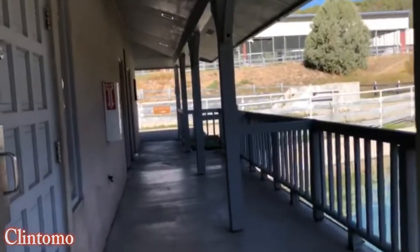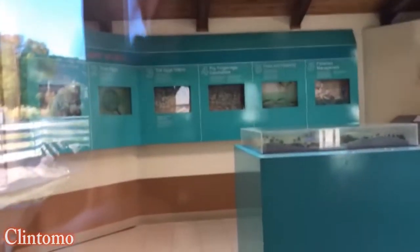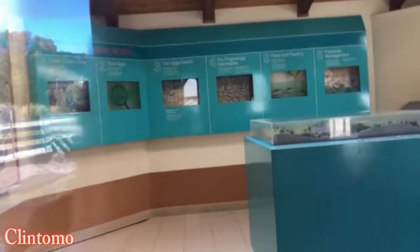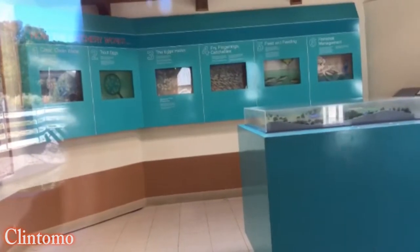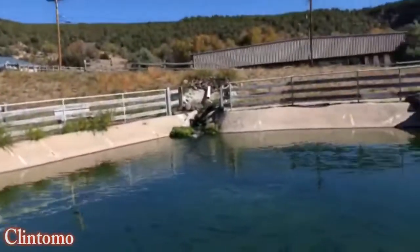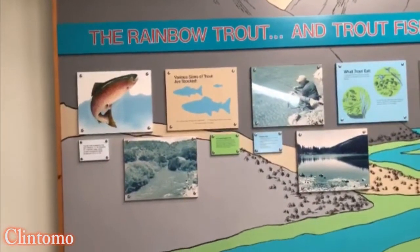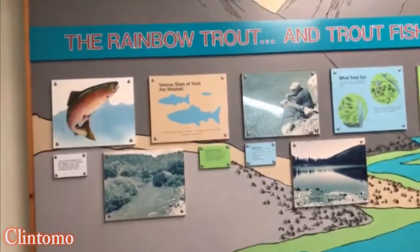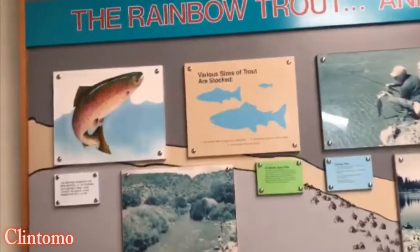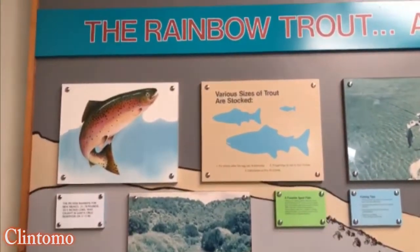The office is closed. Here's the office. We're inside the trout hatchery in Red River, New Mexico.